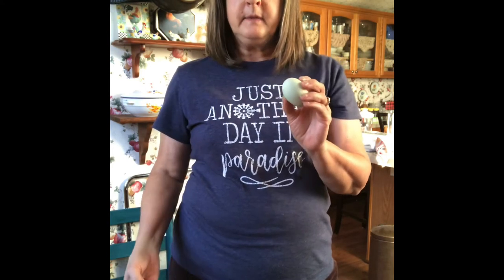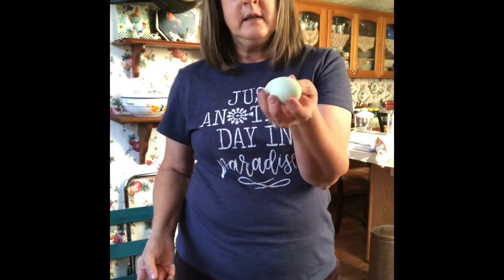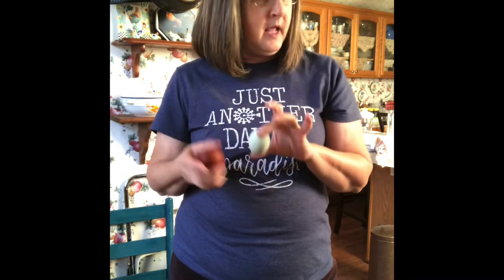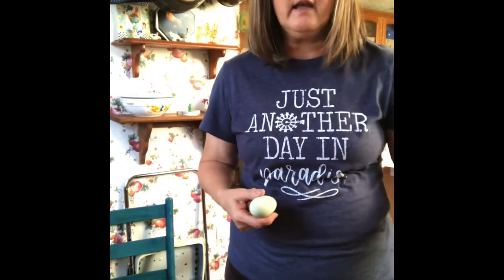So what I did is I incubated just the blue green eggs that are in the pen with the Black Copper Marans roosters. And you are supposed to get an olive egg. And I had five chicks that made it.